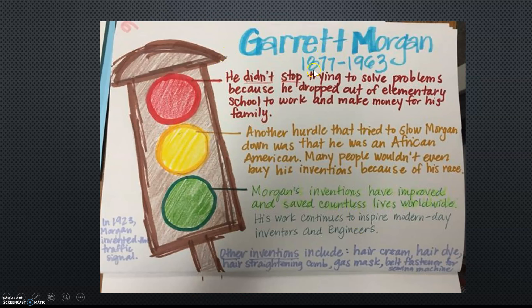Garrett Morgan was born in 1877 and he died in 1963. He didn't stop trying to solve problems because he dropped out of elementary school to work and make money for his family. Another hurdle that tried to slow Morgan down was that he was African American. Many people wouldn't even buy his inventions because of his race.